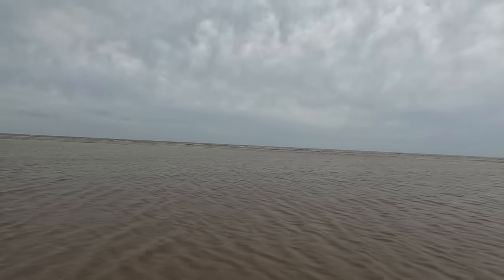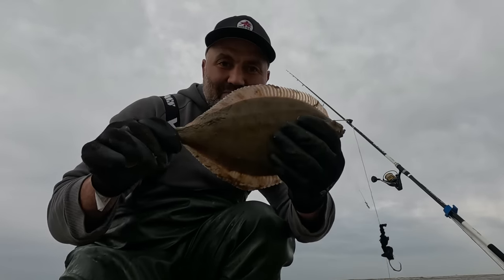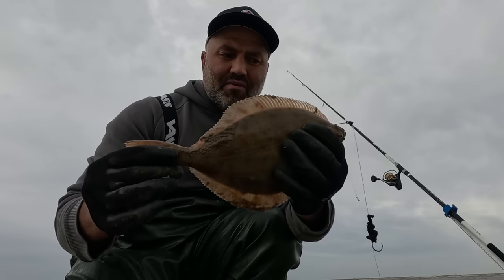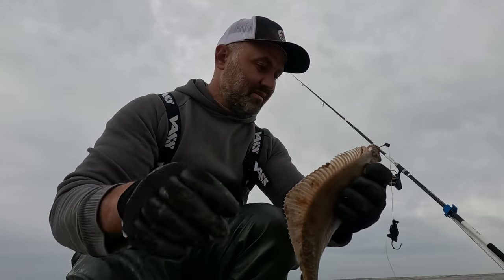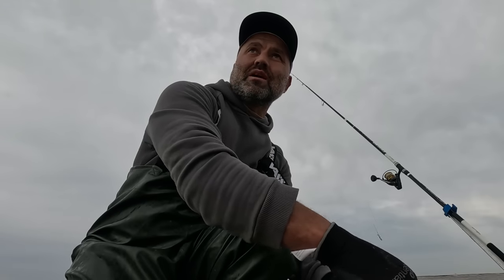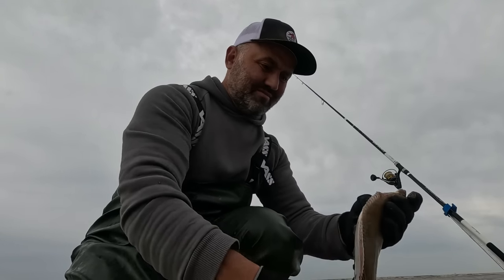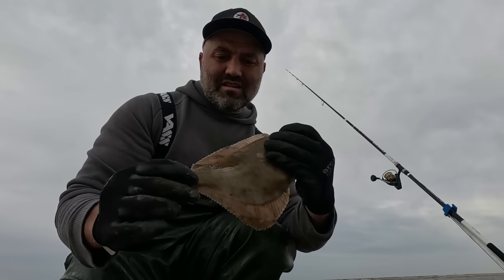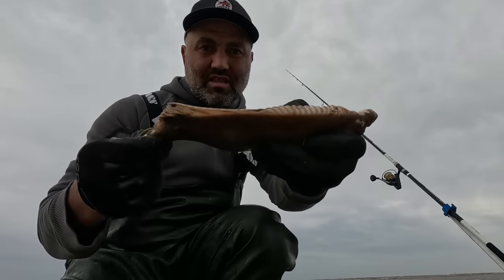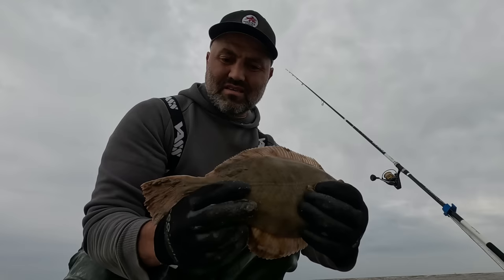They are getting bigger — flattie number four! These flatties are smashing this bass rig, no problem. Size 3 circle hooks. Nice keeper-size flounder, very chunky, almost an inch thick. But I'm not keeping any flattie today.